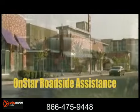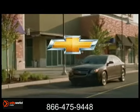The 2013 Chevrolet Malibu — more than you'd expect, for less than you'd expect.